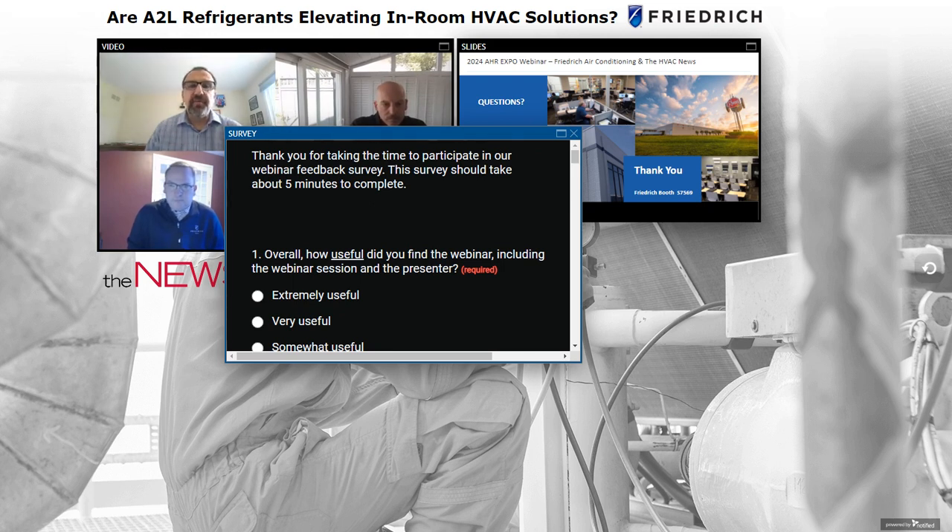Mark asks: What A2L training resources do you suggest for technicians covering safe use, handling, storage, transport, and monitoring? Work closely with your distributor and local trade organizations for training. Over the last 18 months this has become a very hot topic — two to three years ago not many were talking about it, but now every distributor conference and trade show has A2L content. Refrigerant manufacturers and tool companies also have great training resources. Wherever you typically turn for continuing education and updated code training should now have A2L resources available.